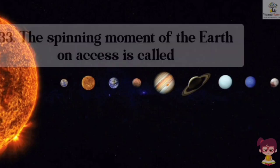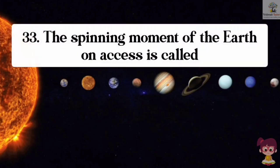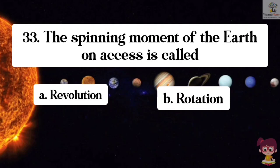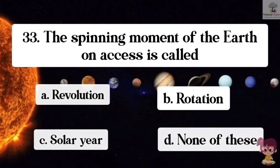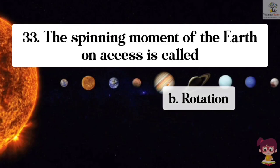Question number 33. The spinning movement of the Earth on its axis is called what? Options: A. Revolution, B. Rotation, C. Solar year, D. None of these. The correct answer is B. Rotation. The spinning movement of the Earth on its axis is called rotation.